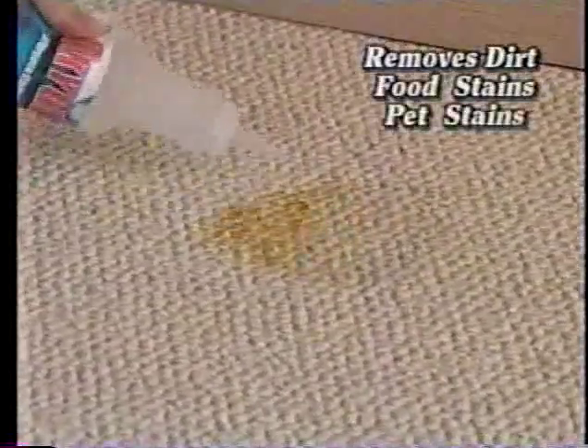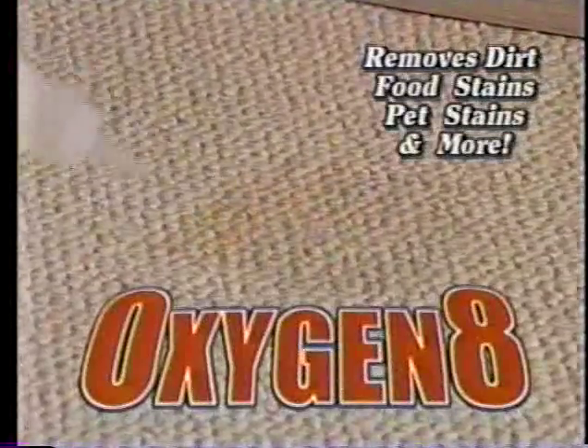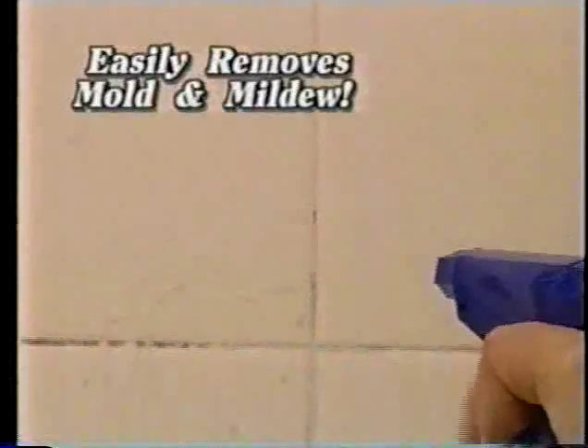It removes dirt, food stains, pet messes, and more. Just oxygenate it. Even tough mold and mildew is no problem for Oxygen 8.